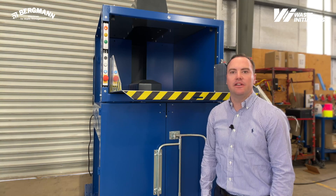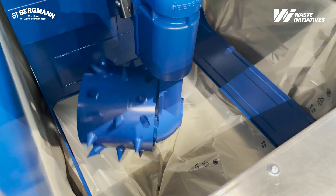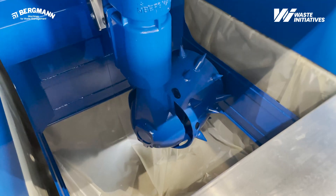The compaction head rotates 360 degrees, compacting the waste material into the bale bag. It can be continuously loaded during operation, saving operators time and creating efficiency on site.